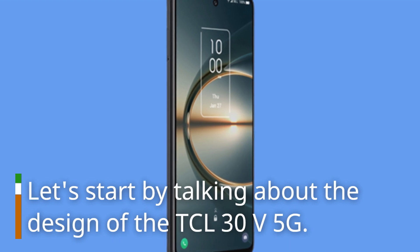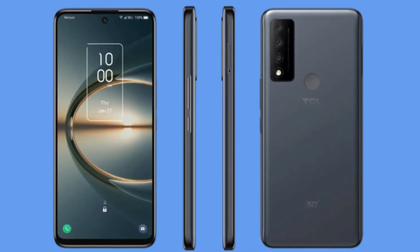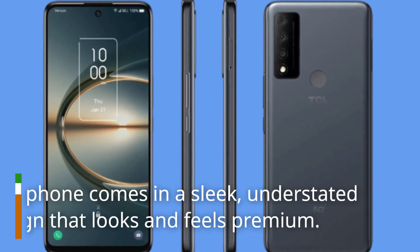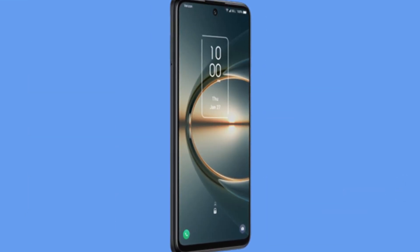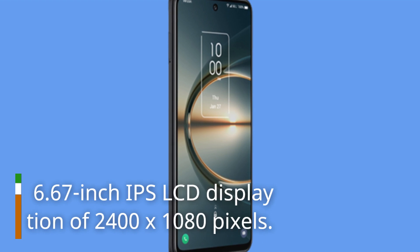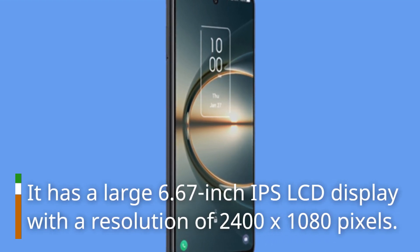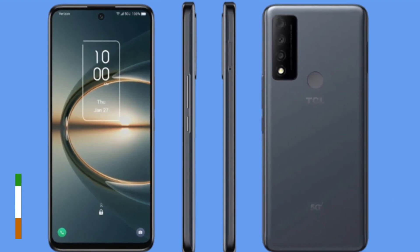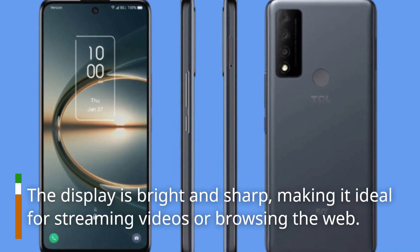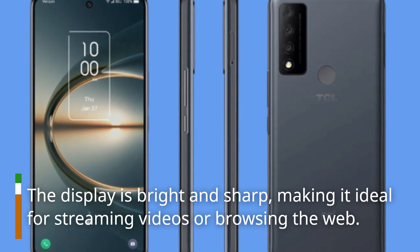Let's start by talking about the design of the DCL30V 5G. This phone comes in a sleek, understated design that looks and feels premium. It has a large 6.67-inch IPS LCD display with a resolution of 2400x1080 pixels. The display is bright and sharp, making it ideal for streaming videos or browsing the web.